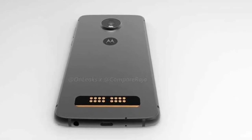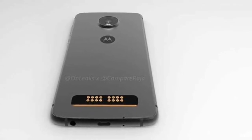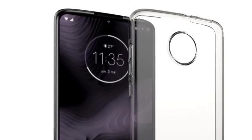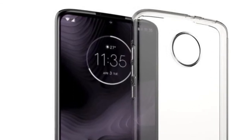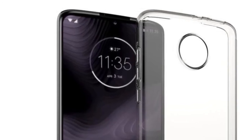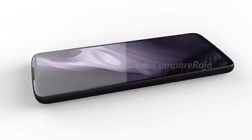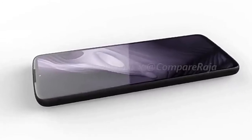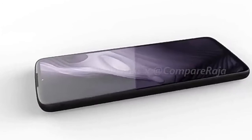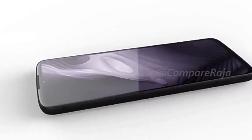The Moto Z4 Play will also sport a bezel-less design, bringing it in line with the current generation of flagships. It is expected to launch this year between March and August, with a price of around ₹35,000.